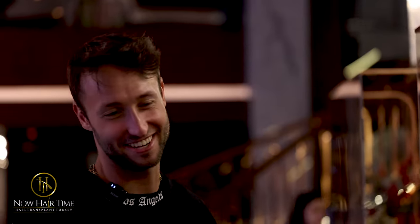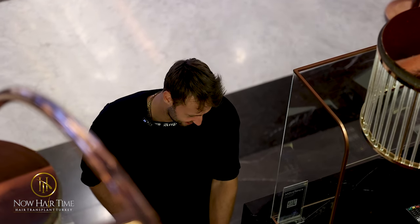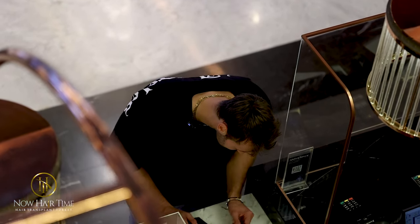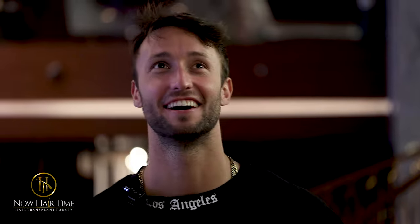I got to the hotel and they helped me check in. They showed me the room number on the third floor, gave me the Wi-Fi code. They showed me around — there's a whole spot literally at the bottom of the hotel. It's insane.